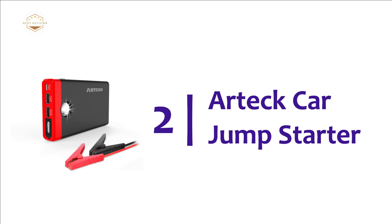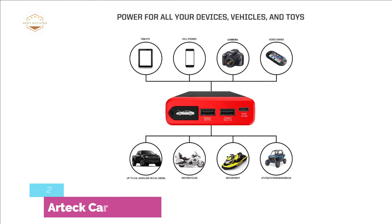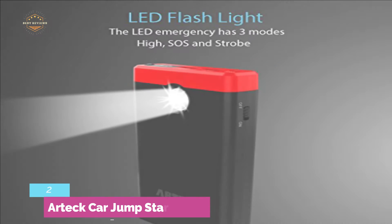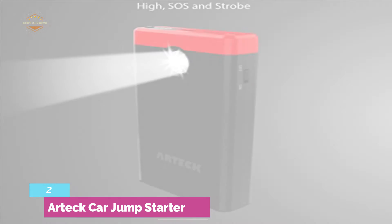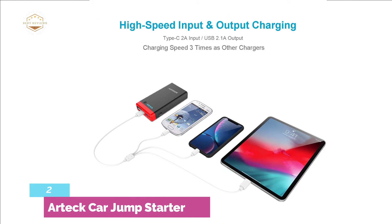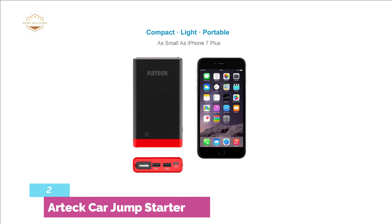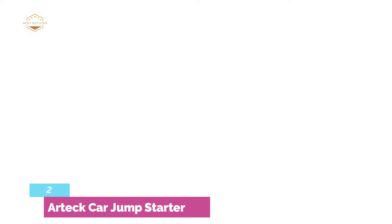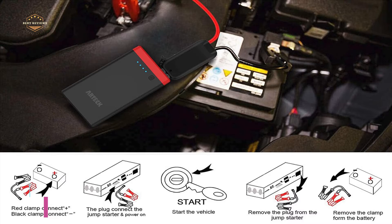Number 2 on our list, the Artec Car Jump Starter. This small but powerful jumpstarter can jumpstart your vehicle as many as 20 times per charge. Peak current is 600 amps. The Artec can be used on petrol engines up to 7.0 liters and diesel engines up to 6.5 to 7 liters. It has two USB ports to charge your tablet, smartphone, or other USB devices. A bright LED flashlight is included that can last up to 120 hours and can strobe or send an SOS signal. The simple illuminated display lets you check battery level and status. Safety features include short-circuit and surge protection. The battery fully charges in just 4 hours using a 12V car socket or mains outlet.